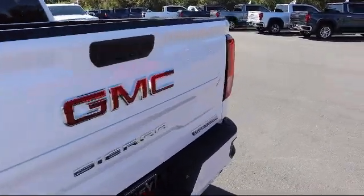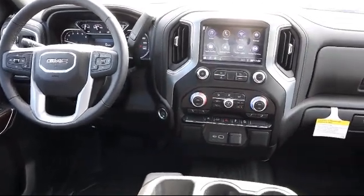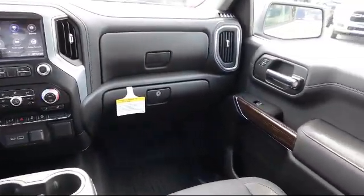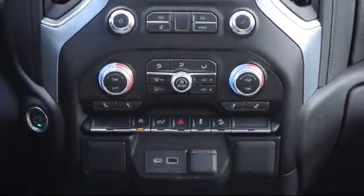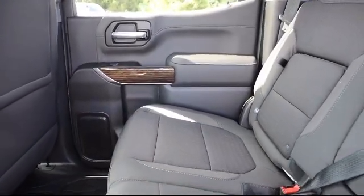Here at Kelly Buick GMC, we have a friendly, reliable and knowledgeable staff who will help you drive home in the vehicle that's just right for you. We are your premier Tampa GMC and Buick dealer, and we can boast this because of our commitment to excellence in serving our customers. We have great financing deals and a team here to help you find the financing that's just right for you.